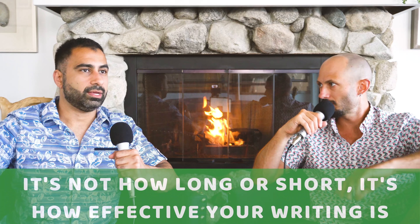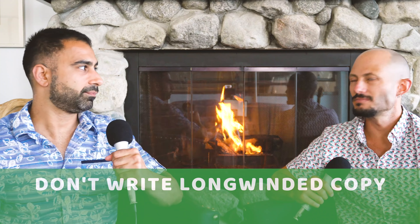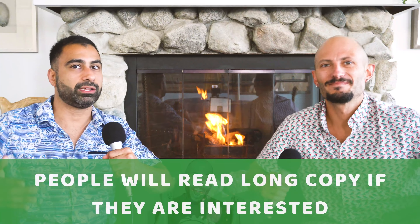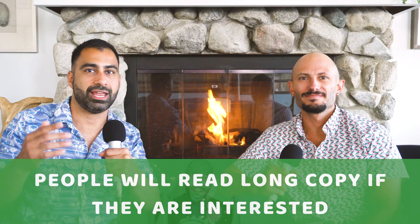A lot of people say, 'That seems like a lot of words — no one's going to read it.' But it's not about how long or how short; it's about how effective. Should you write short or long copy? You can write long copy — just don't write long-winded copy. That's a quote by Joseph Sugarman, one of the famous copywriters. People will read a gigantic Stephen King novel or all the Harry Potter books. They're pretty long and people almost don't want them to end. People will read long copy if they're interested and if it's interesting.